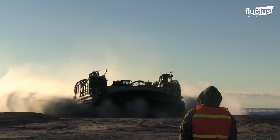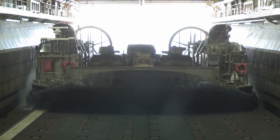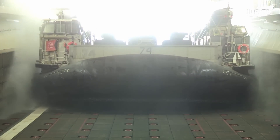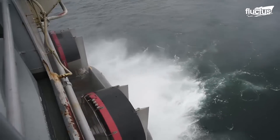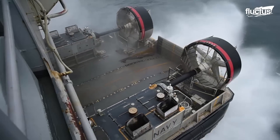Hello everyone, and welcome back to the Fluctus Channel. A revolutionary vehicle in its time, the Landing Craft Air Cushion, better known as LCAC, started developing during the 1970s.